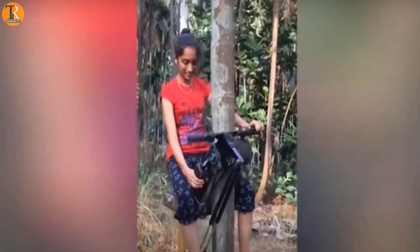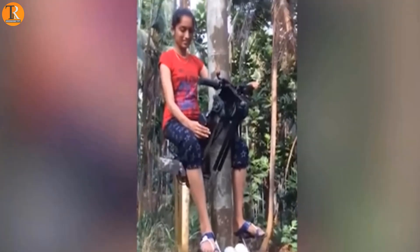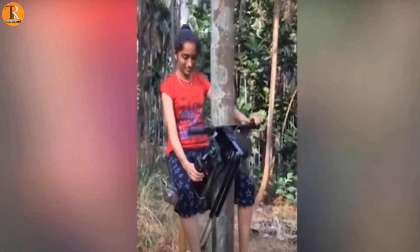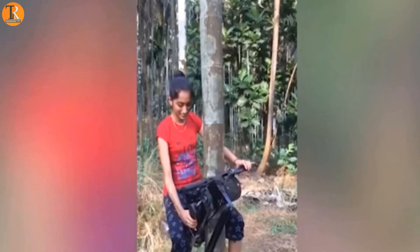Collecting coconuts is not easy, but this device simplifies the process by allowing a person to safely climb trees. Even the kids in your house can do that.